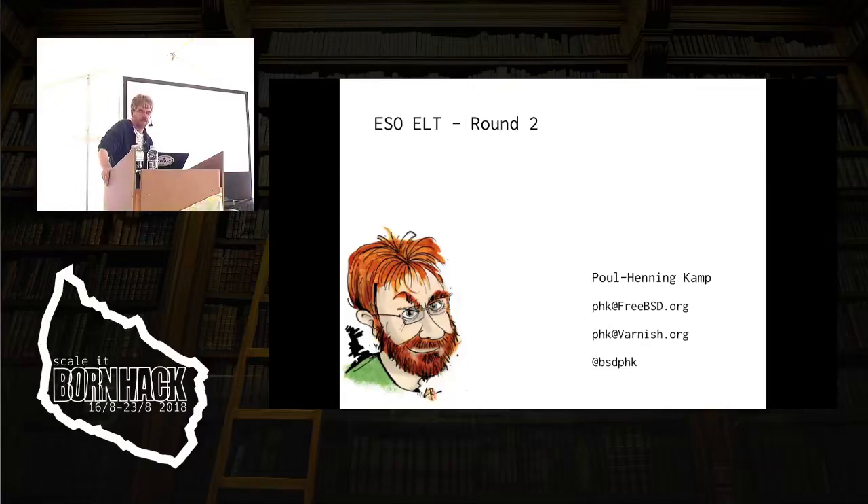We just won a second round of this. Now we have to build the real thing. So this is a little bit of a talk about what the ESO ELT is, what adaptive optics is, and what we're doing about it.